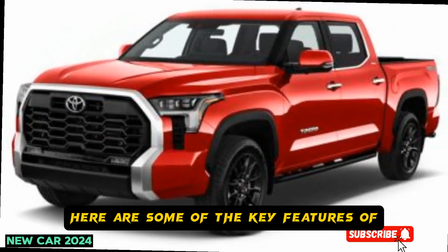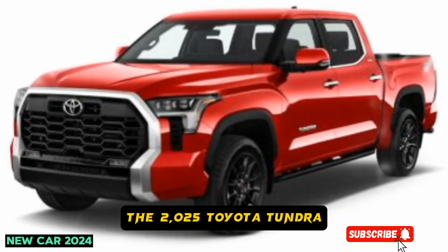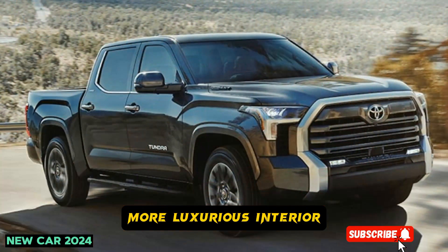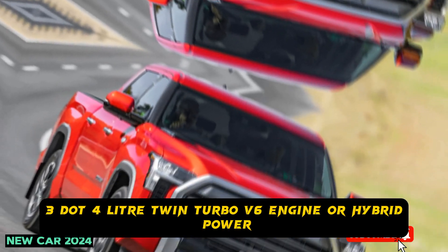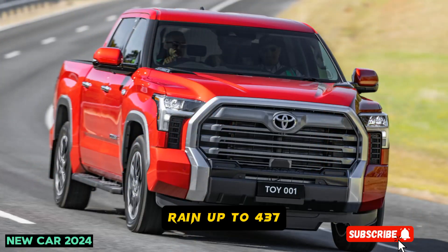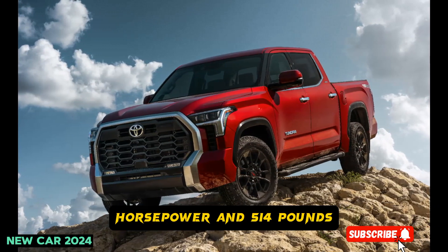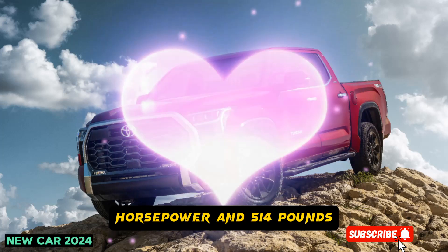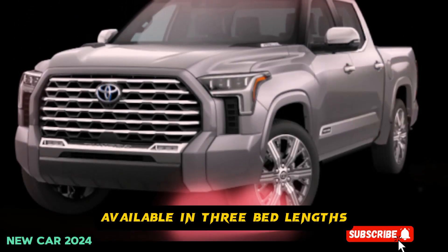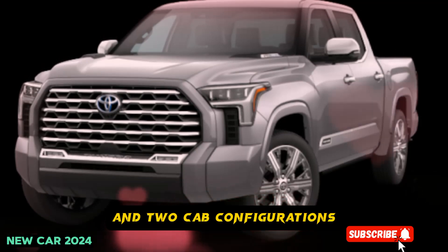Here are some of the key features of the 2025 Toyota Tundra: bolder and more modern design, more luxurious interior, 3.4-litre twin-turbo V6 engine or hybrid powertrain, up to 437 horsepower and 514 pounds-feet of torque, rear-wheel drive or four-wheel drive, available in three bed lengths and two cab configurations.